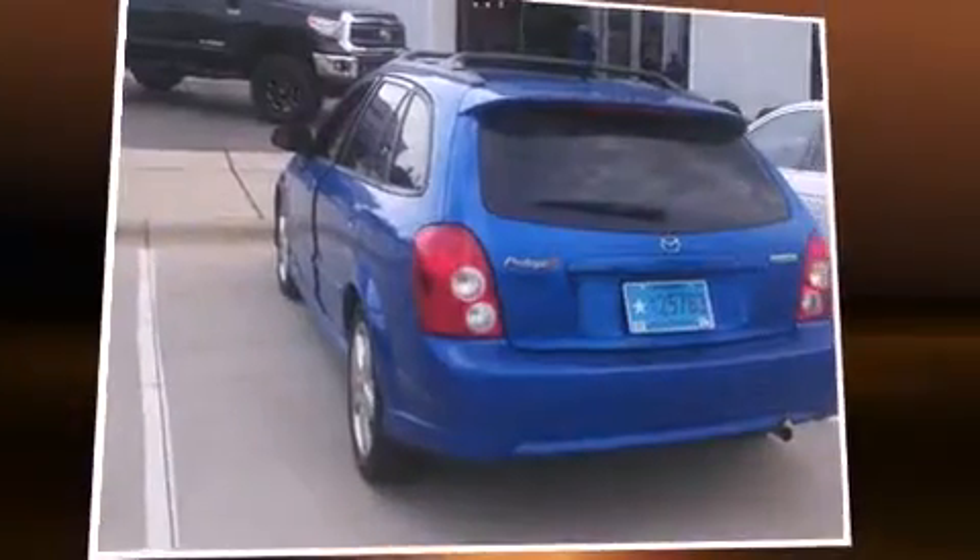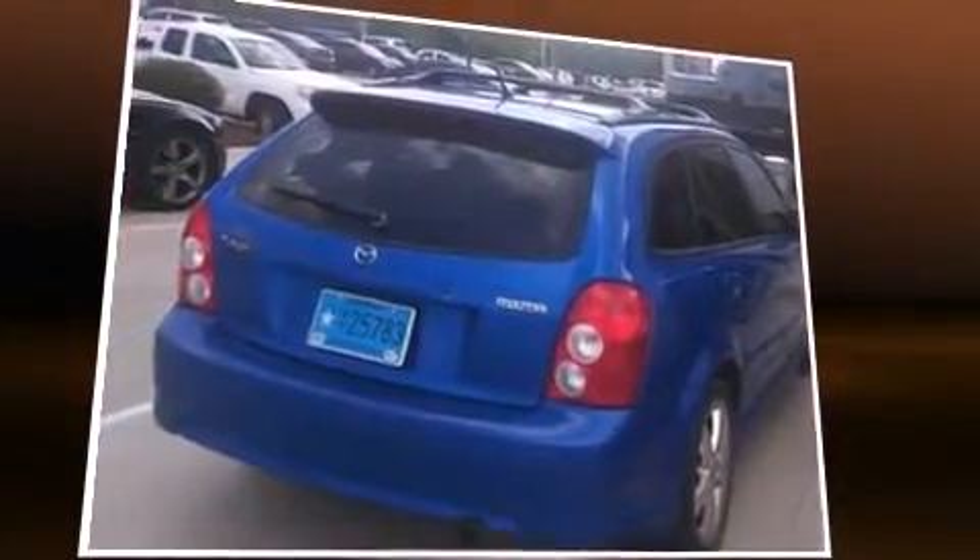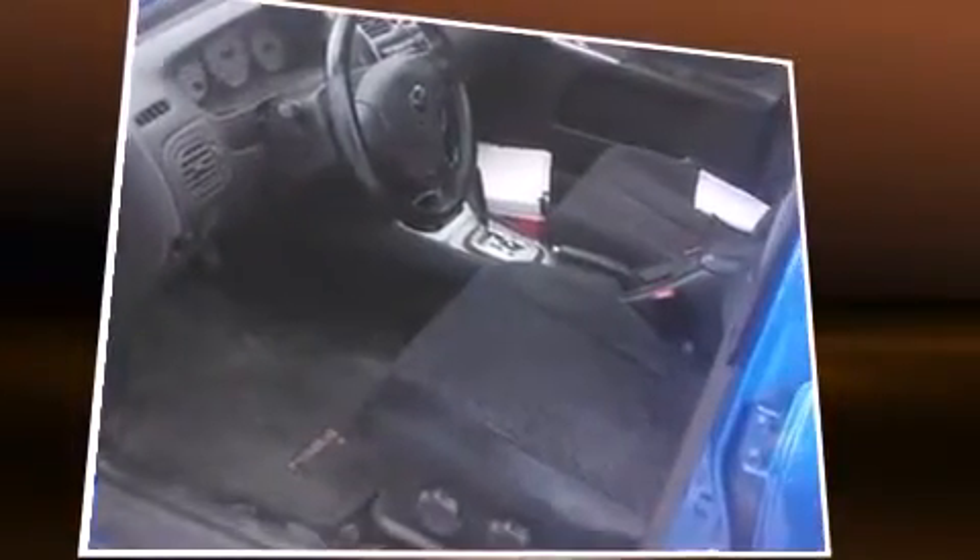Here's a great deal on a 2003 Mazda Protégé 5. This four-door, five-passenger wagon provides exceptional value. Smooth gear shifts are achieved thanks to the two-liter four-cylinder engine, providing a spirited yet composed ride and drive.